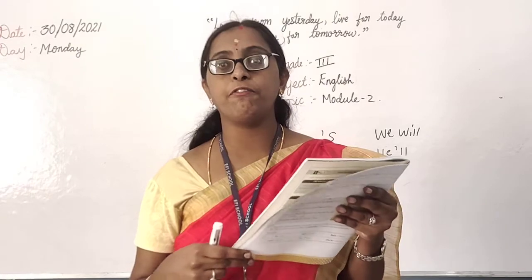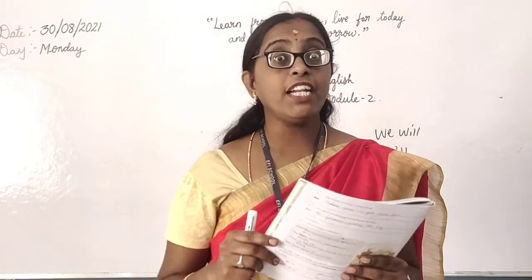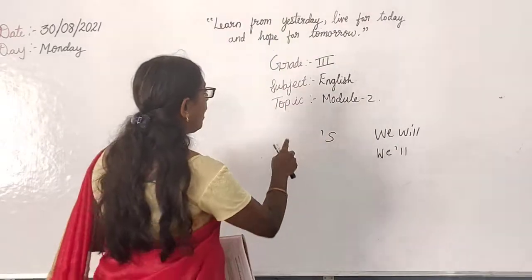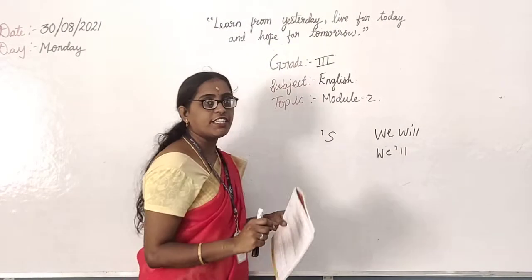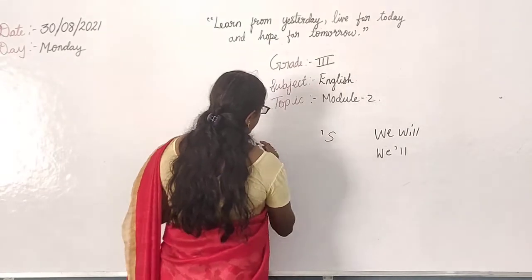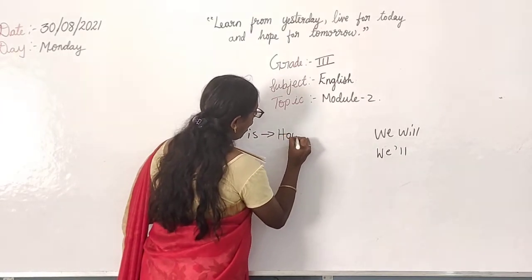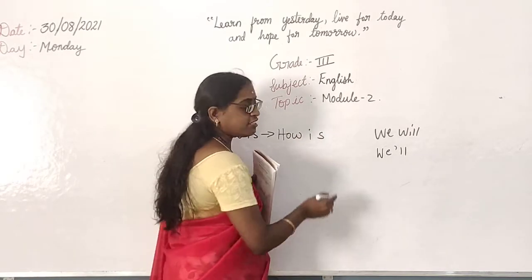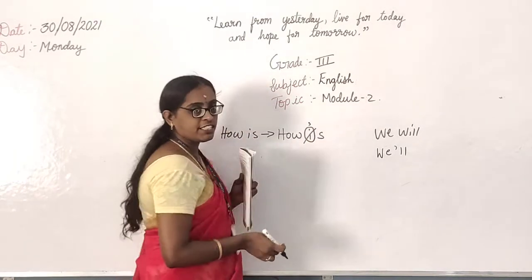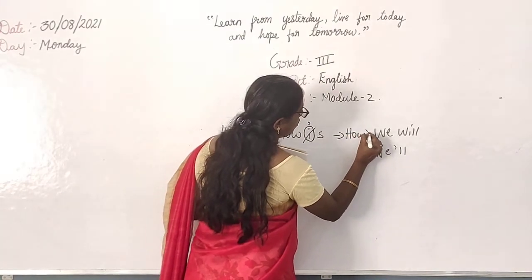In page number 15, open your book. Here we have 'how is,' right? They have given an arrow mark. Then they cancelled the letter I and replaced it with an apostrophe. Then what does it become? It becomes 'how's.' So I have cancelled the letter I, and in its place the apostrophe is given — it becomes 'how's.'